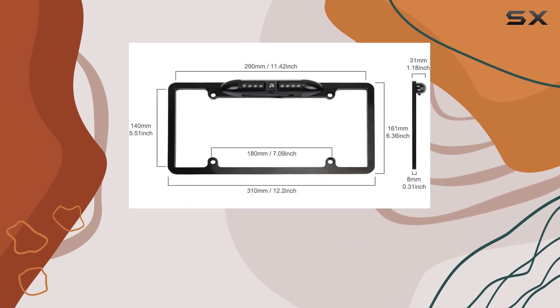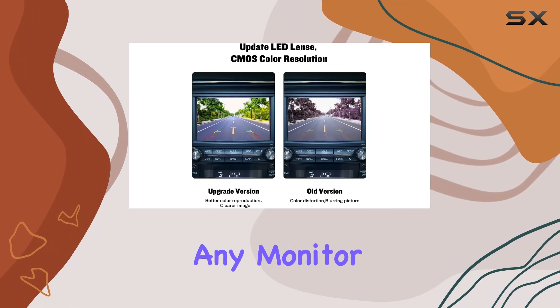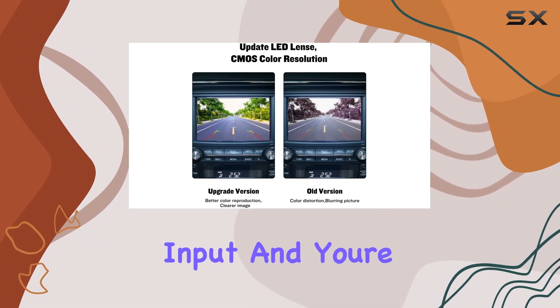Installation is a breeze, thanks to its surface-mount design and 20-feet 6M-long video cable. Simply connect it to any monitor with RCA video input, and you're good to go.